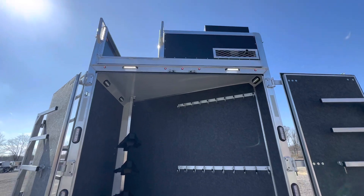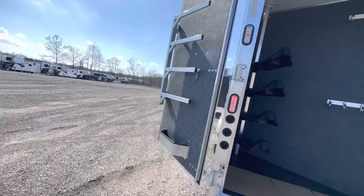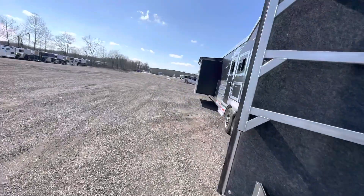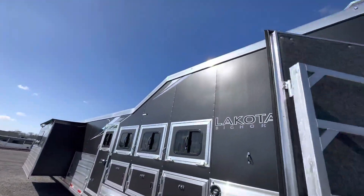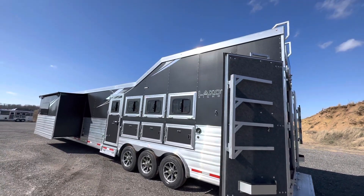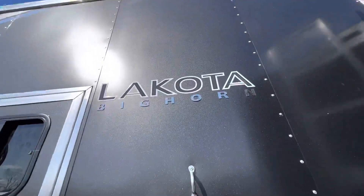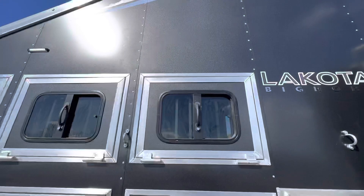This one is also optioned with a generator. Making our way over to the roadside, there's a nice opportunity to get another look at that beautiful integrated hay pod option, and you've got the sunlight hitting that matte black exterior so you can really see that Bighorn graphics package and logo pop.